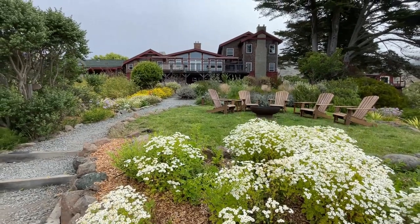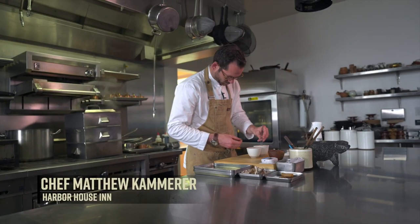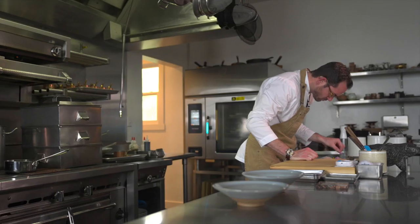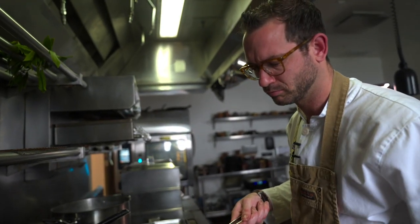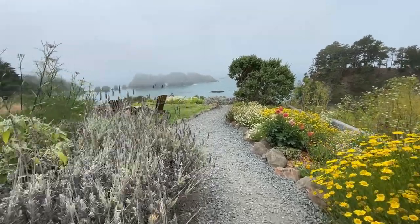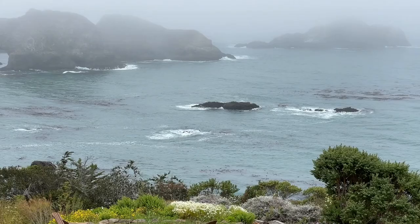Just down the coast from Fort Bragg is the Harbor House, home to award-winning chef Matthew Kammerer. Matt's got two Michelin stars. He's a 2020 James Beard Semi-Finalist and Rising Star Chef of the Year, 2009 Food and Wine Best New Chef, and James Beard Best Chef of the West. Dining at Harbor House is a memorable experience, both for the exceptional, innovative cuisine and the view, which isn't bad either.